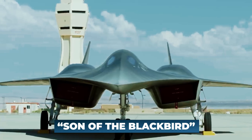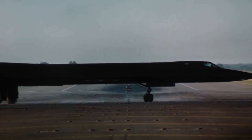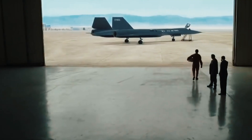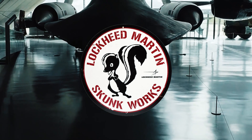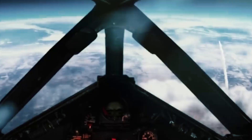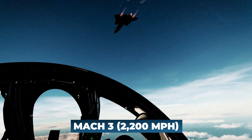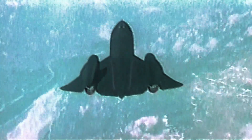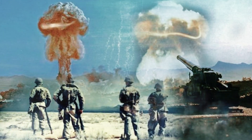The SR-72 is also called the Son of the Blackbird. The SR-71 Blackbird is an iconic aircraft that has left an indelible mark in the annals of aviation history. Developed by Lockheed Martin's Skunk Works Division, the SR-71 Blackbird was a strategic reconnaissance aircraft that operated at speeds surpassing Mach 3, or about 2,200 miles per hour. It was designed to fly at high altitudes, evading enemy defenses and capturing critical intelligence during the height of the Cold War.